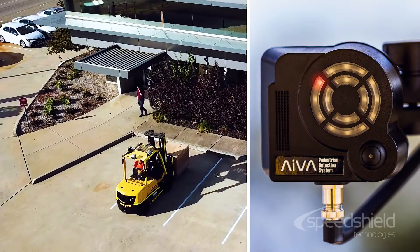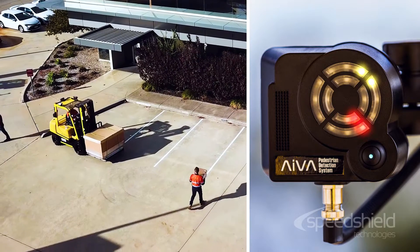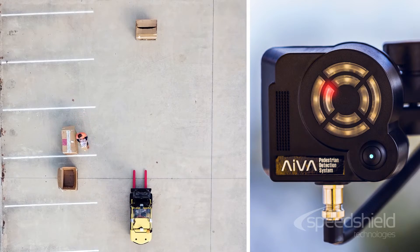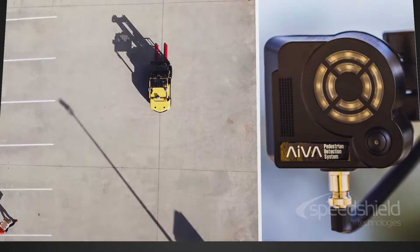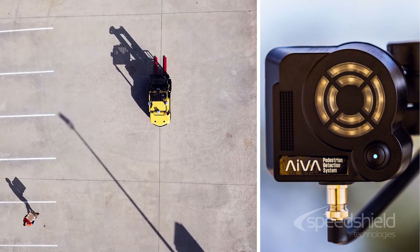The Artificial Intelligence Vision Assist System, or AVA, from SpeedShield Technologies is a vision-based system. The display provides a bird's-eye view of the entire forklift surrounds, showing pedestrian locations clearly to the operator. The AVA system can detect pedestrians from distances of 8 metres and beyond.